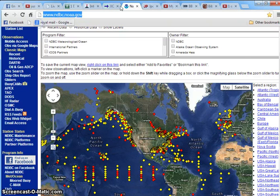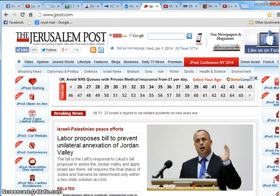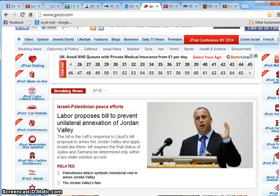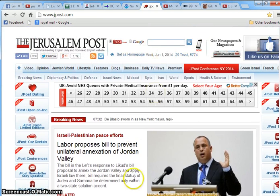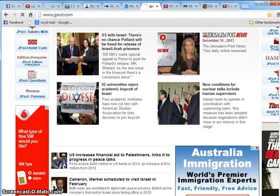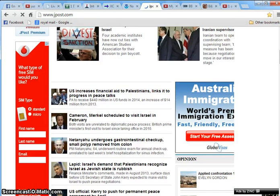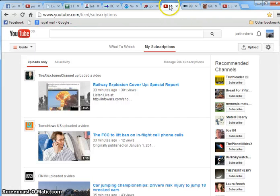I also like to keep tabs on Israel and Jerusalem, so I have the Jerusalem Post bookmarked. This brings you all the live news from Jerusalem, which is the center of the world in God's eyes. So if you want to know anything that's going on in Jerusalem, this is the best place to see it.